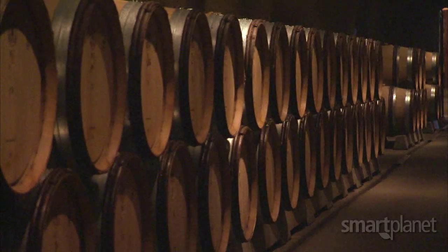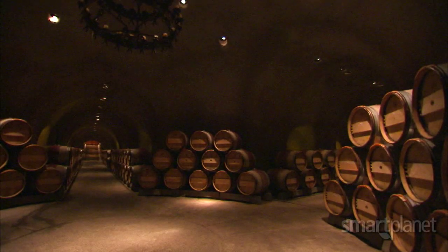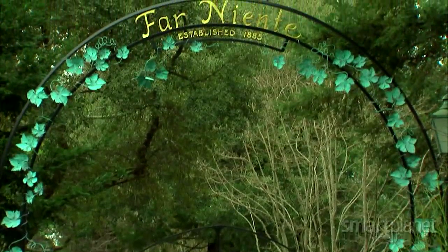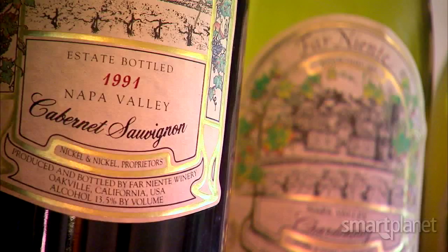When we get about 12 years out and we have everything paid, then clearly we're going to be getting all this electricity for free. We fully expect that these panels are going to last 25 years or longer, so the return ultimately is going to be fantastic. Solar panels floating on water — business innovation at its best. For SmartPlanet, I'm Sumi Das.